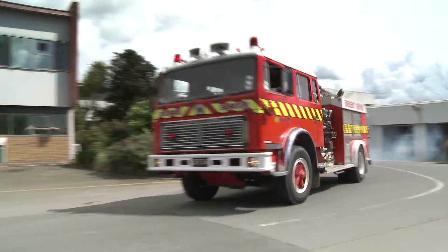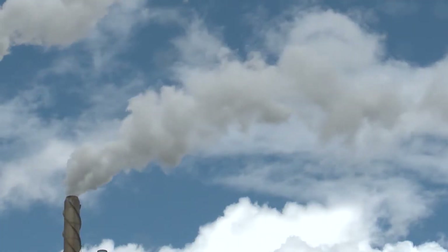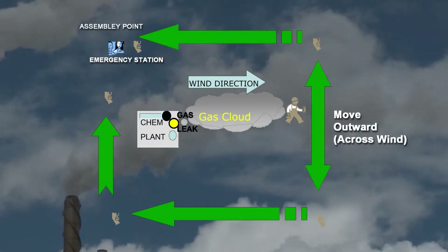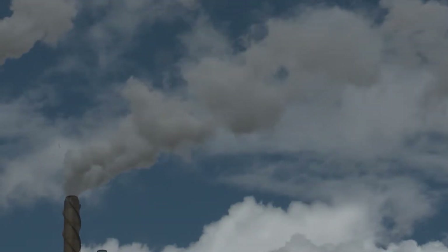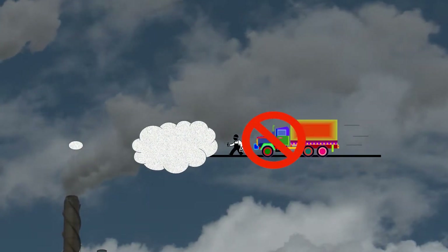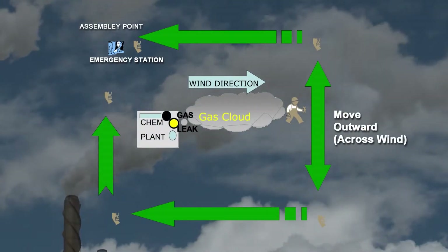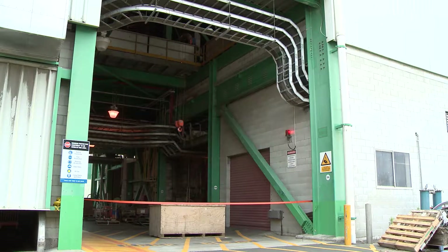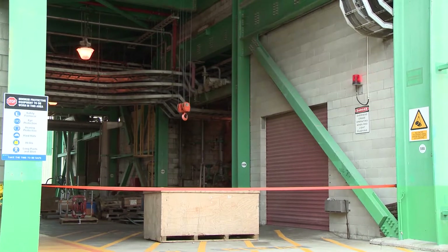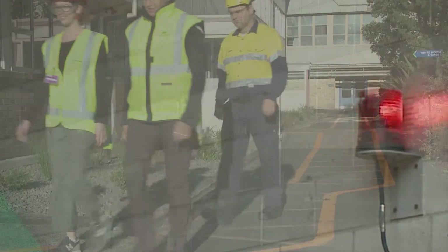Evacuate to a safe area or assembly point outside the immediate area sounding the alarm. Always consider wind direction and attempt to move upwind of any smoke, gases or vapours. If you are working in an area downwind of a gas leak, never attempt to walk or drive through a gas cloud — move outwards and away, then attempt to get upwind of the gas cloud. If this is not possible, keep moving away from the gas cloud. Other alarms on site include warning alarms for overhead cranes operating, lifting in hatchways, and plant start-ups. All these alarms are warnings for everyone to stay clear and be aware of the situation.